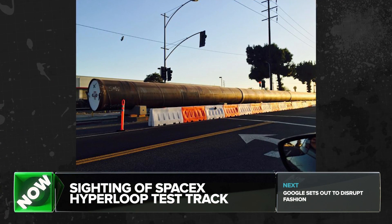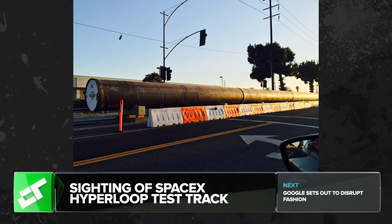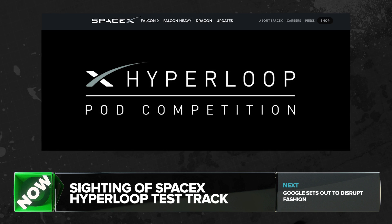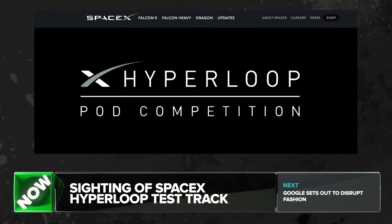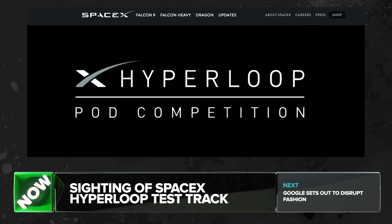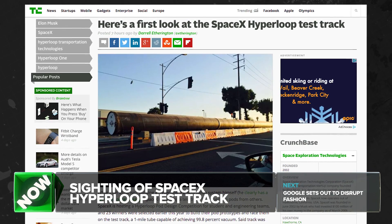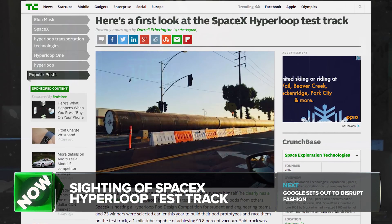SpaceX is building a test track for Hyperloop pods for a student competition, and this is a glimpse of what the track looks like so far. SpaceX is hosting a Hyperloop pod design competition for students and engineering teams, and 23 winners were selected earlier this year to build their pod prototypes and race them on the test track — a one-mile tube capable of achieving 99.8% vacuum. That's awesome.